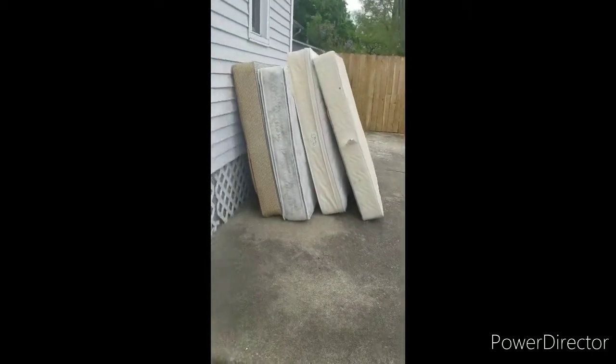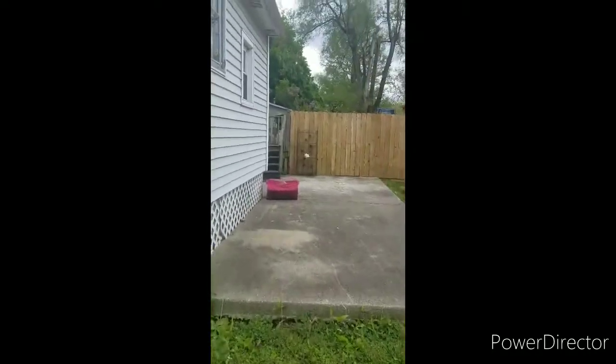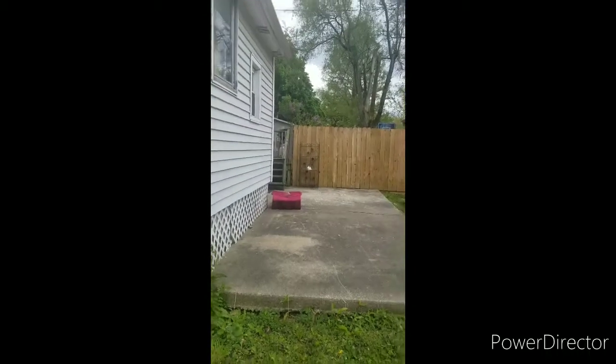Quick mattress pickup — four of them, get them out of here. Got a few jobs and estimates done today. As you can see, we got a couple mattresses behind us. We're on our way to put some gas in the truck, the old red 250, get some fuel. Pretty easy day today — got a couple jobs done. We're on our way to drop off these mattresses, hook up with the blue trailer, and go complete two more estimates for the day.